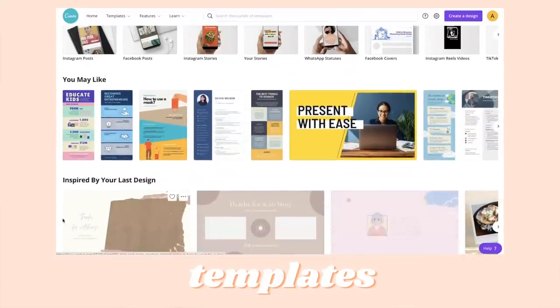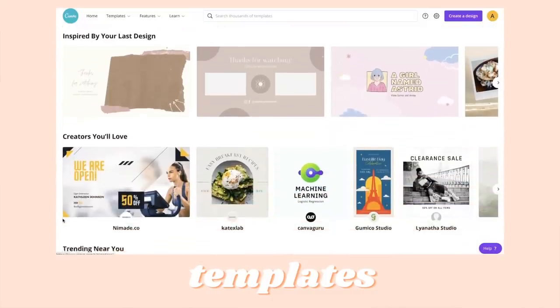If you're anything like me and you're not a professional designer, this is going to be such a great option for you because they have a tool so you can design anything from social media content to presentations at work to even things for personal use in your daily life. There are so many helpful templates and tools that you can take advantage of no matter what you're creating.